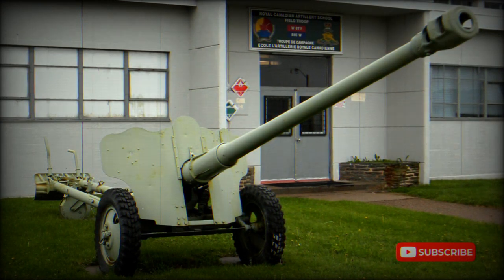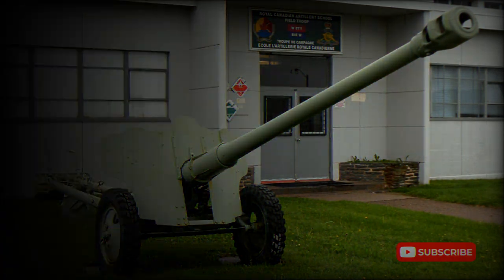However, this anti-tank gun never fully replaced the MT-12. The MT-12 is still in service, even though it is no longer effective against modern main battle tanks.